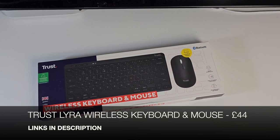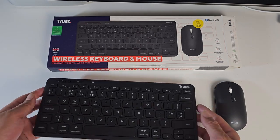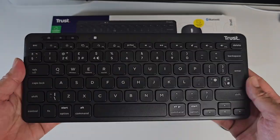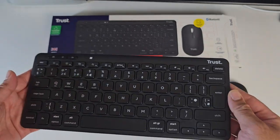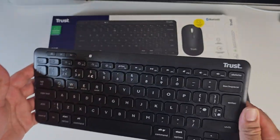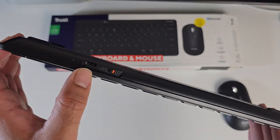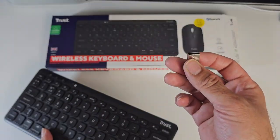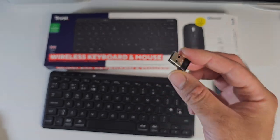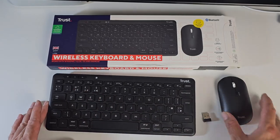This is the Trust Lyra wireless keyboard and mouse set. It's compact, slimline, and a very nice space-saving design. Both devices have a built-in rechargeable battery and charge via Type-C. It works via Bluetooth wirelessly and also includes a built-in USB dongle for a 2.4GHz wireless connection — plug in one dongle and it operates both devices, which is quite awesome.